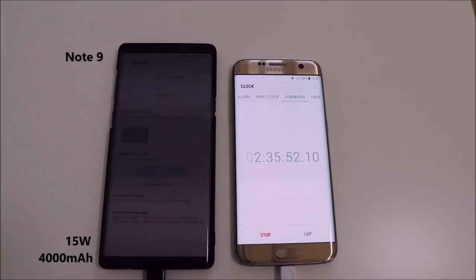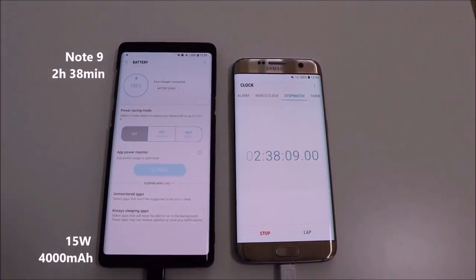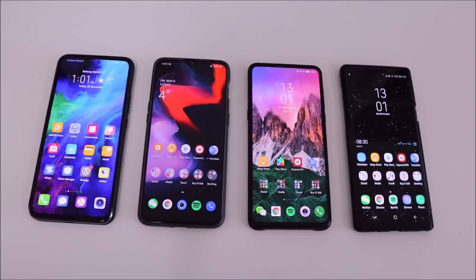We're bordering on it — 2 hours and 38 minutes it is. With the screen off and at 1080p, we actually got 2 hours there.